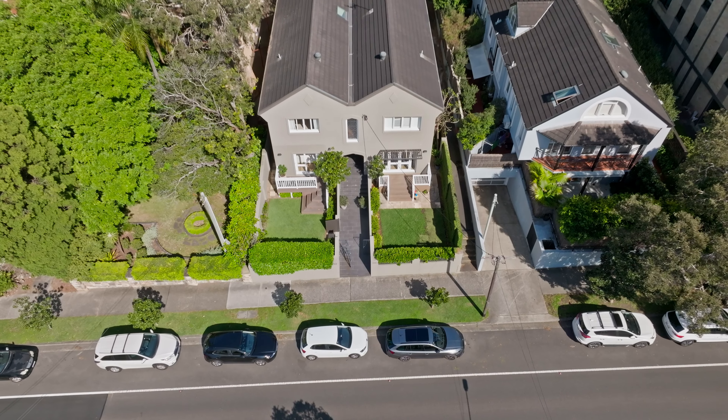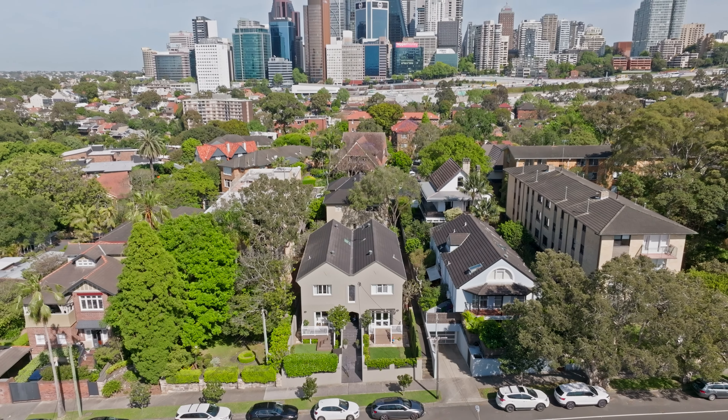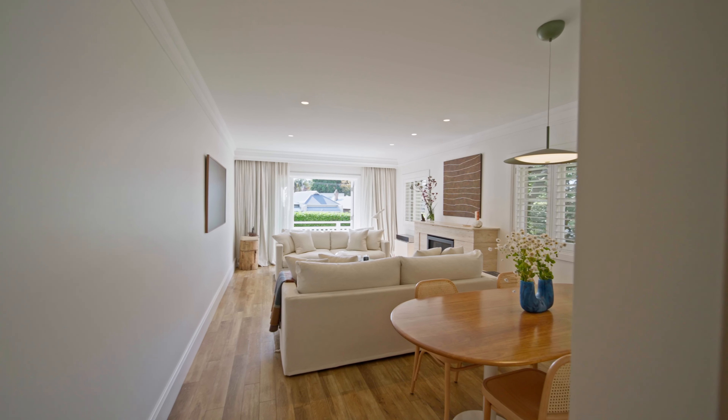What I love about this home is from the moment you walk through the front door, it just exudes quality and style. The vendors have done a beautiful job of renovating it and there is really nothing to be done.